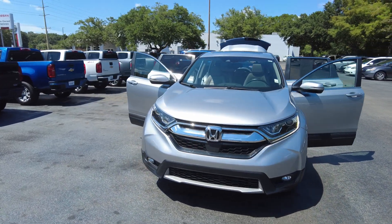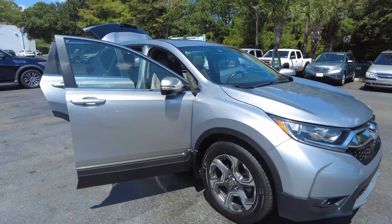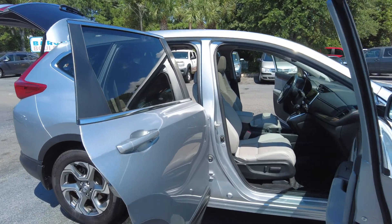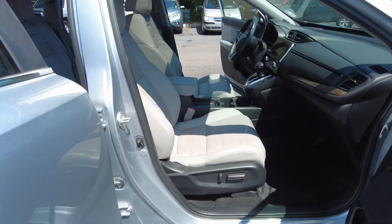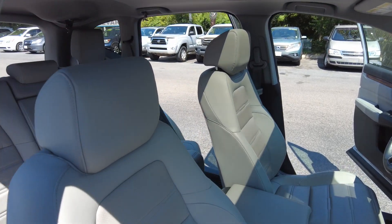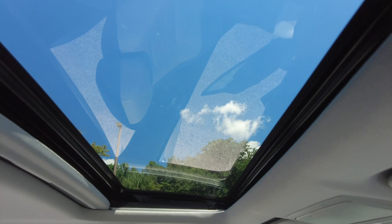2019 Honda CR-V. Power passenger seat, does have the light leather interior and sunroof.